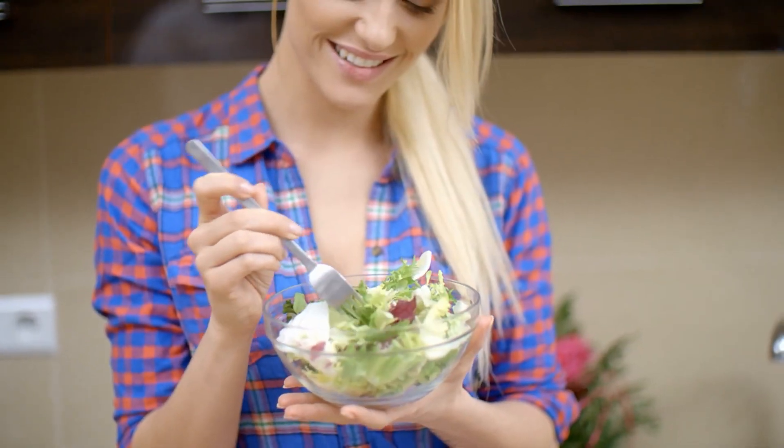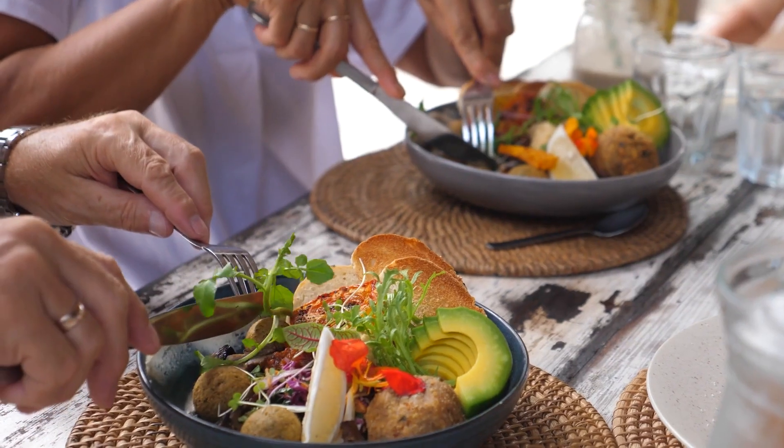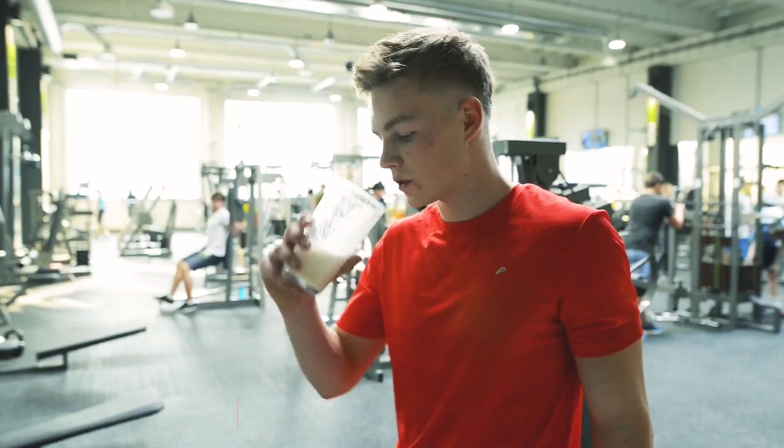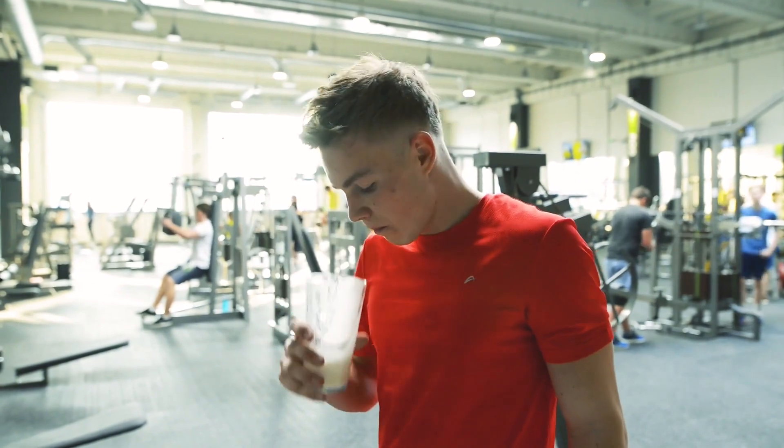A recommended post-workout meal could include chicken breast, quinoa, and vegetables, providing protein, carbohydrates, and micronutrients. Consider a protein shake with a 2-to-1 ratio of carbohydrates to protein for quick recovery.